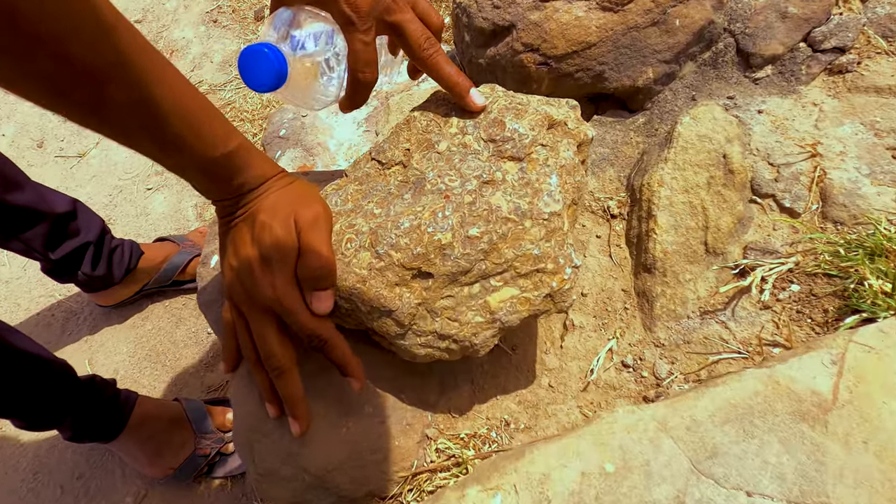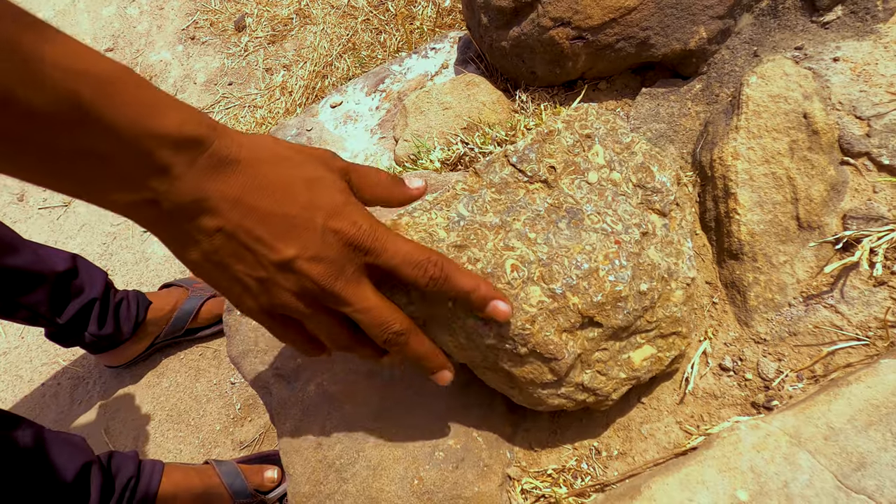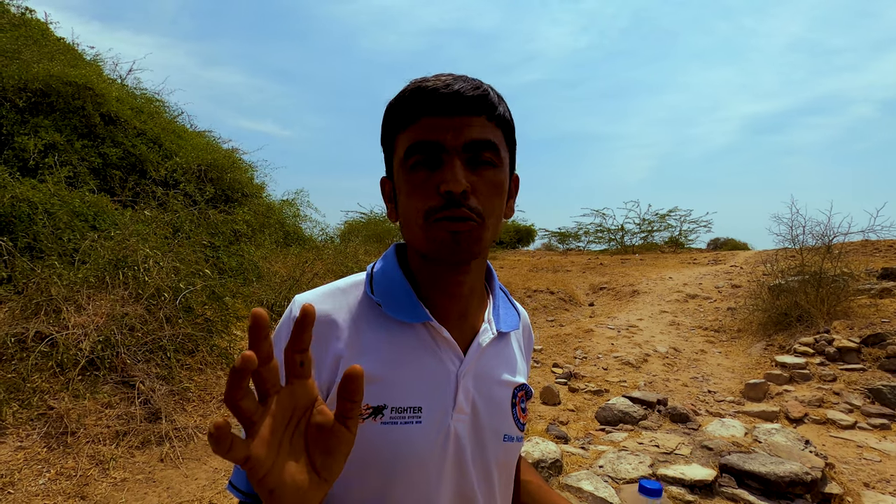Wow, this is full of sediment. We are 187 million years old — this fossil is full of Jurassic age. So you can see that it is 18-19 crore years old.